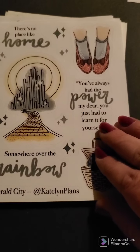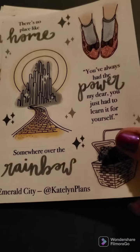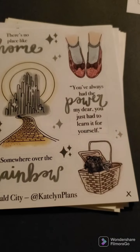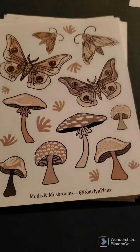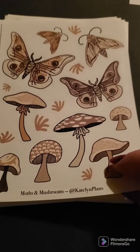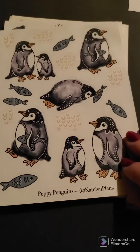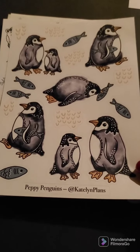This is a Pop Culture Emerald City Oops that I got, and I guess I have two of those. And then we have these mushrooms with the butterflies — or moths, I guess I should say. And look at the little peppy penguins. They are so cute. I can't wait to use these in my journal. They are adorable.